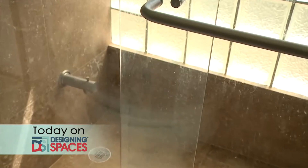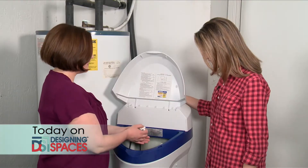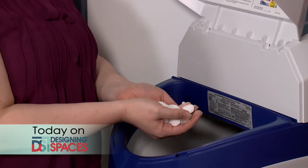Hard water is hard on you, your house, and your budget. We visit one household to see how they are dissolving the problem with softened water.